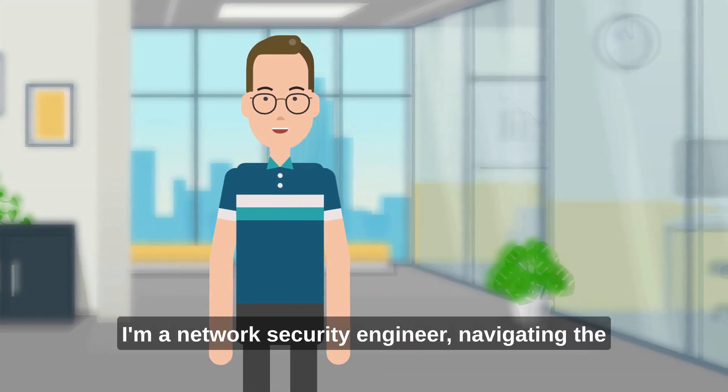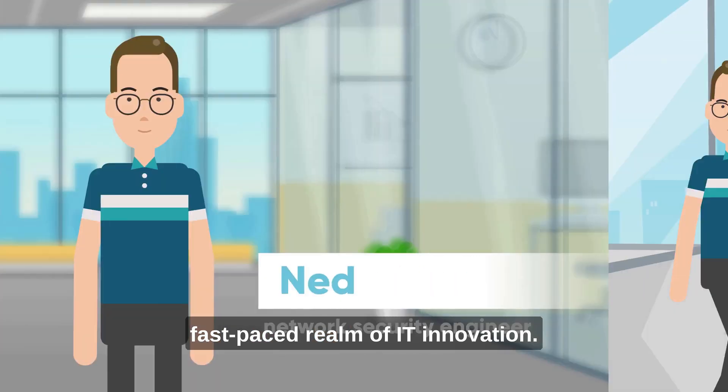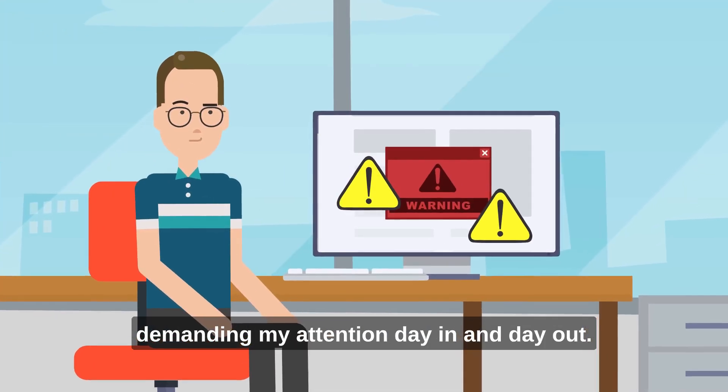Hi, I'm Ned. I'm a network security engineer navigating the fast-paced realm of IT innovation. Lately, it seems like all our cloud security does is generate alerts, demanding my attention day in and day out.